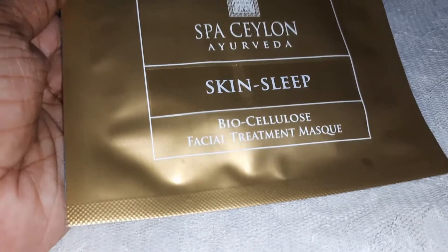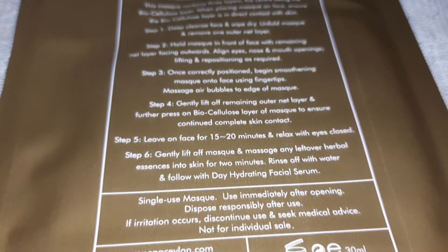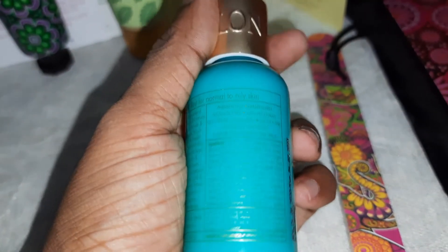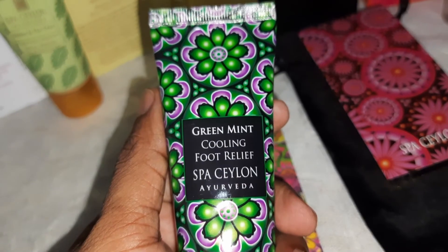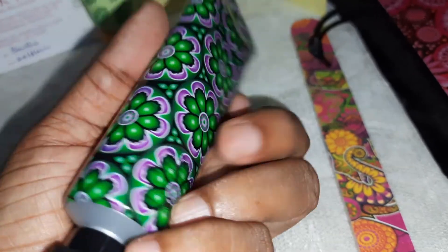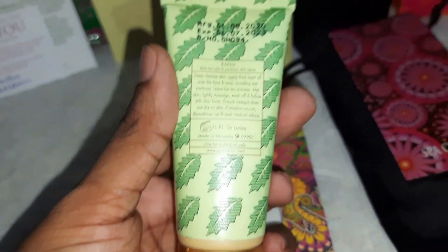The Biocellulose Skin Sleep Facial Treatment Mask: expiry date 2022, manufacture date 2020; all necessary usage steps are mentioned on the back. Body Lotion: lightly apply all over the body and leave on; 60 milliliters; contains almond, rice bran, fruit oils, coconut, and more ingredients. Green Mint Cooling Foot Relief. Finally, Spa Ceylon Ayurveda Neem and Tea Tree Purifying Mineral Facial Mask: 30 grams.